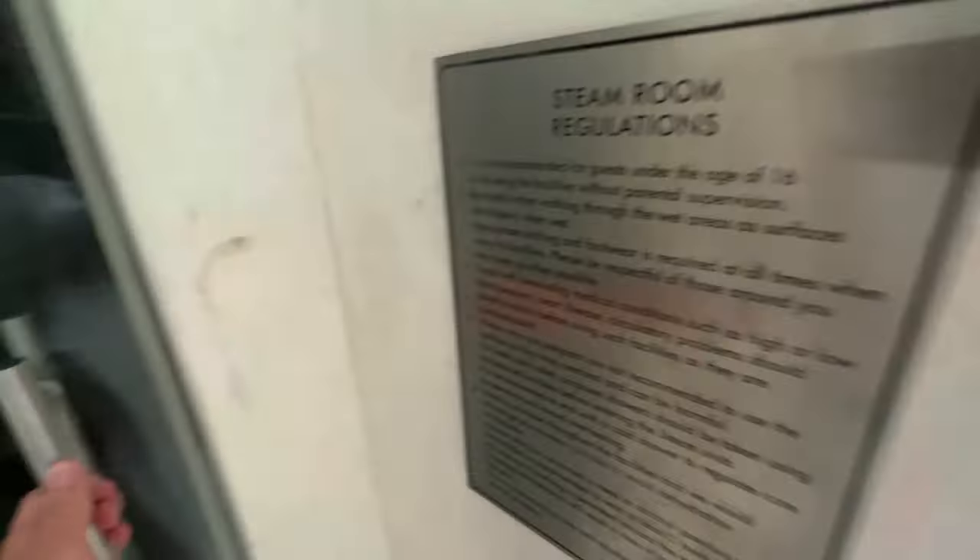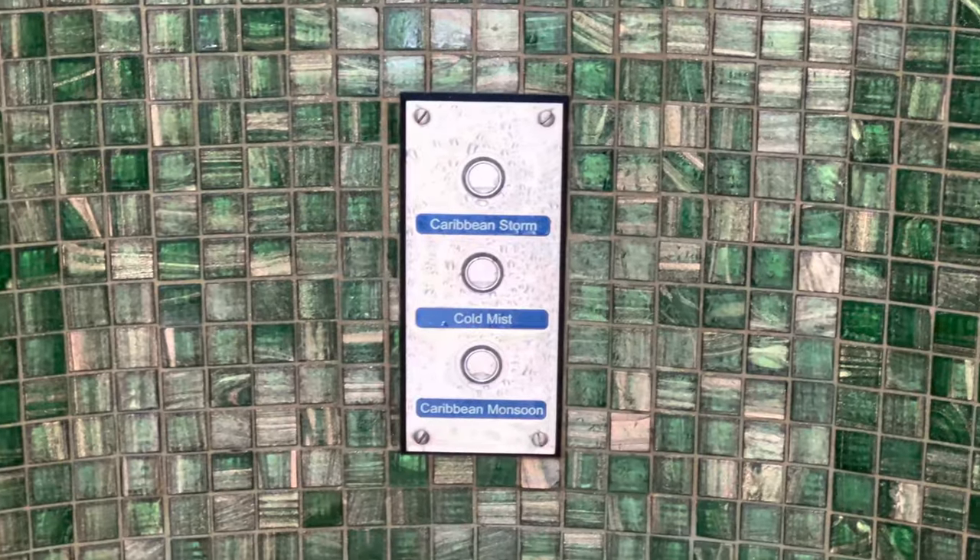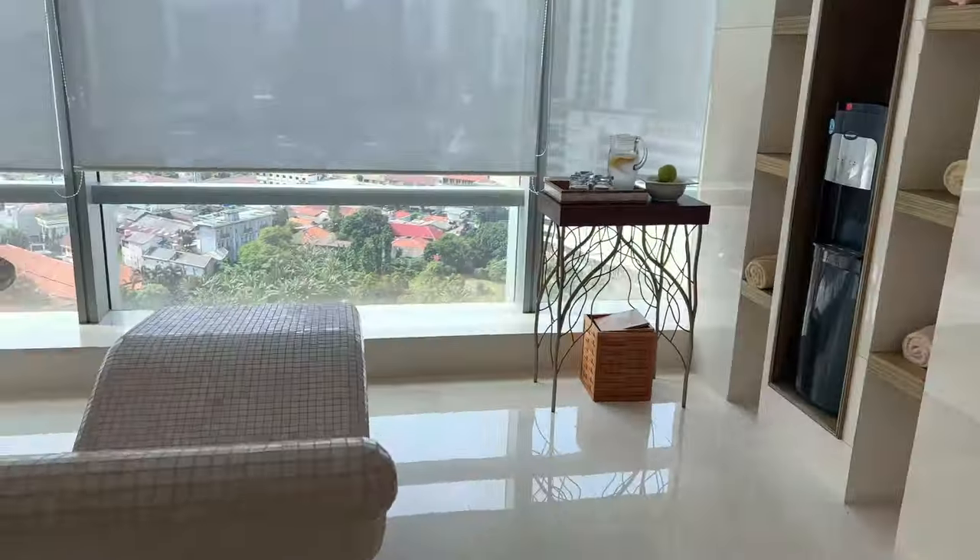What the hell is this? Steam room. The ceiling — cool. Experience shower. Pretty cool, but not for me though. Is this heated? Yep. So I'm going to change and get out of here.